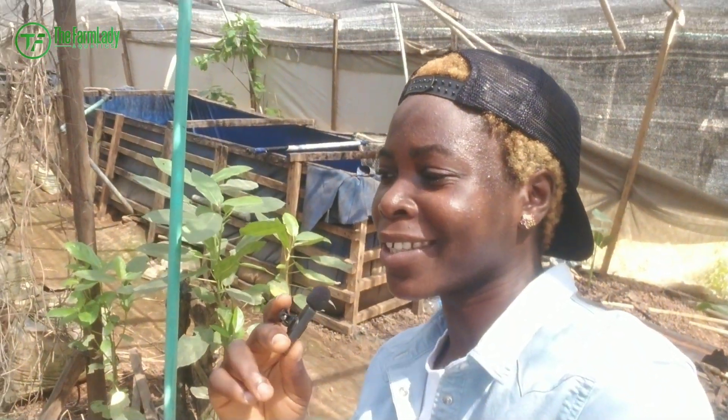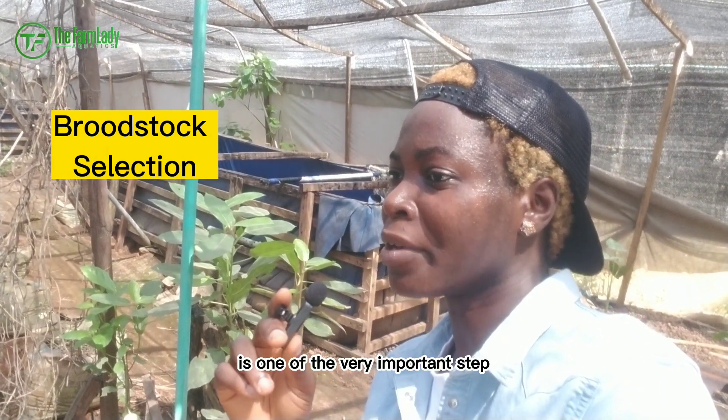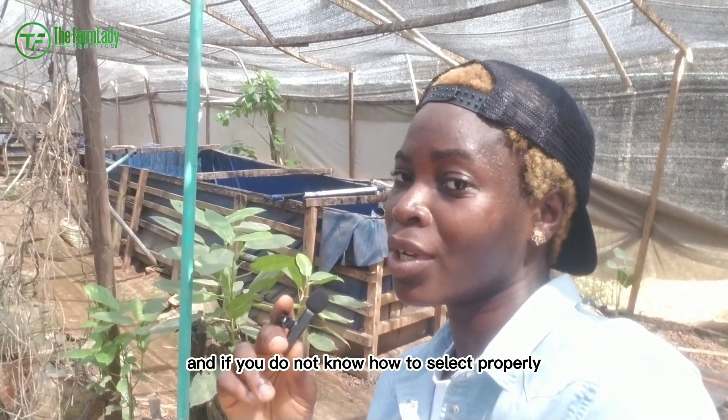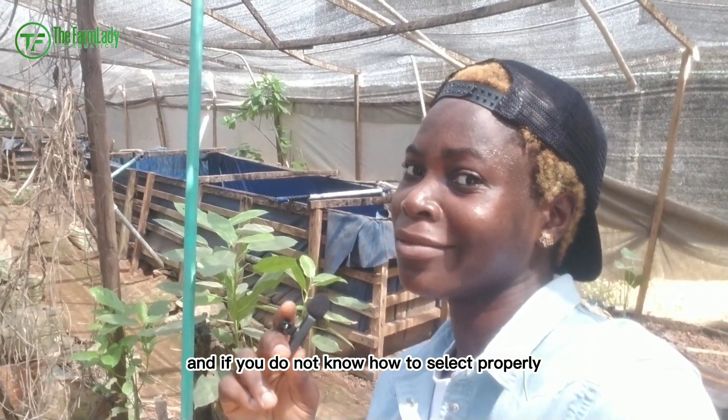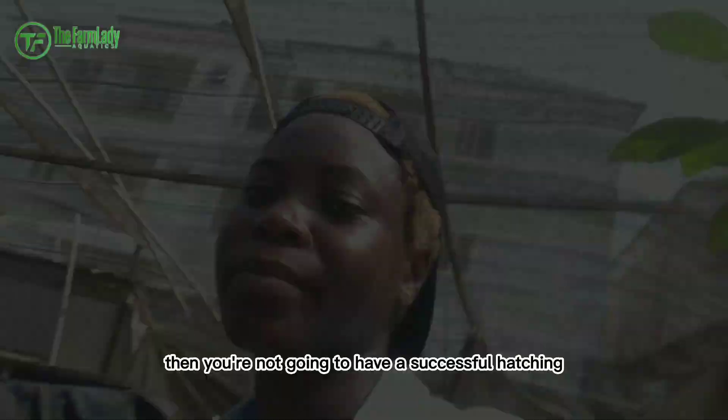Hey guys, welcome to your lab. Broodstock selection is one of the very important steps when it comes to catfish hatching. If you do not know how to select properly, then you're not going to have a successful hatchery.